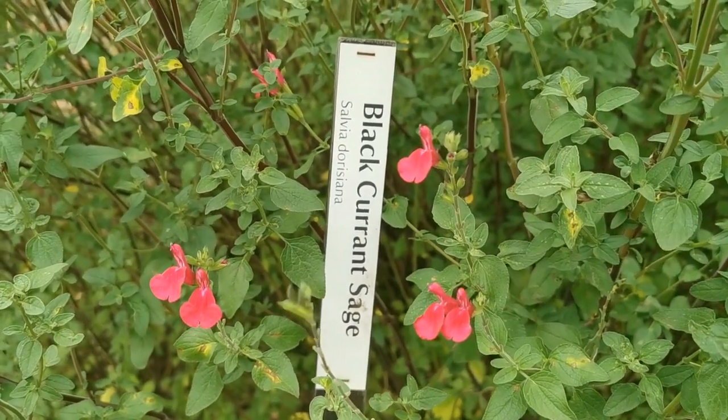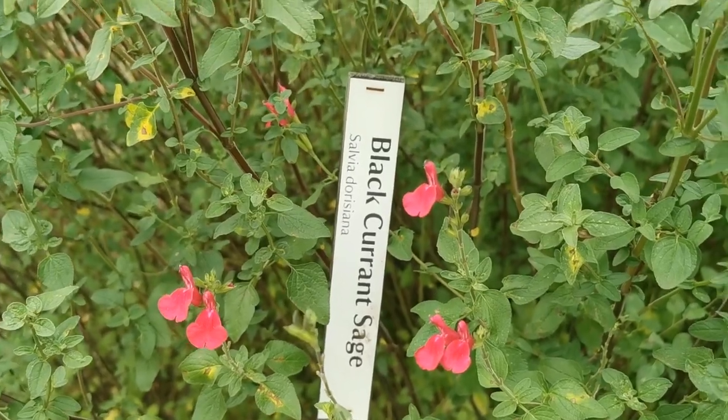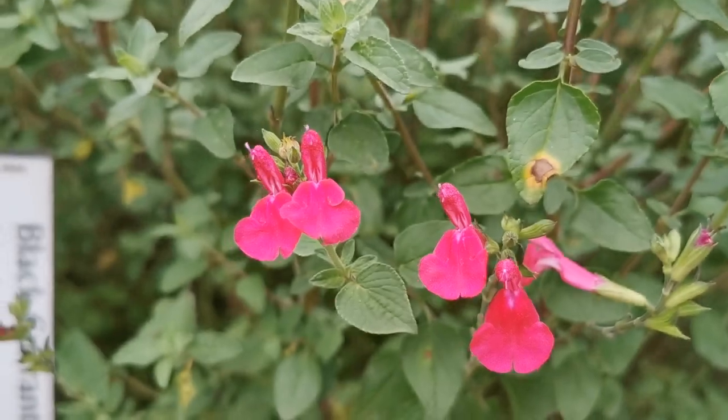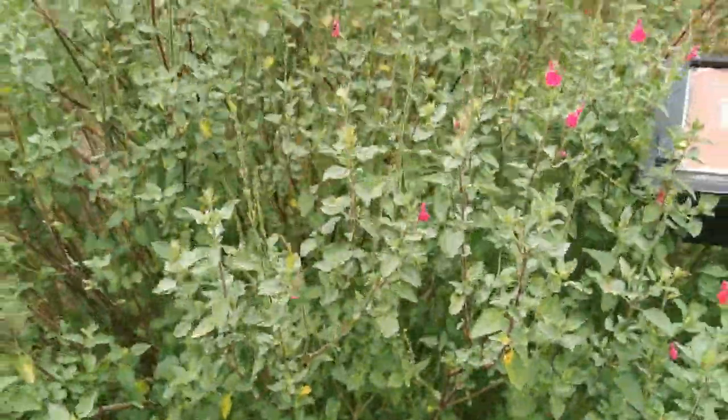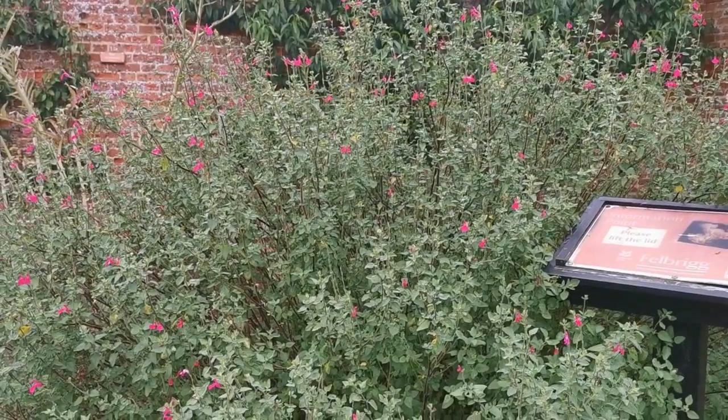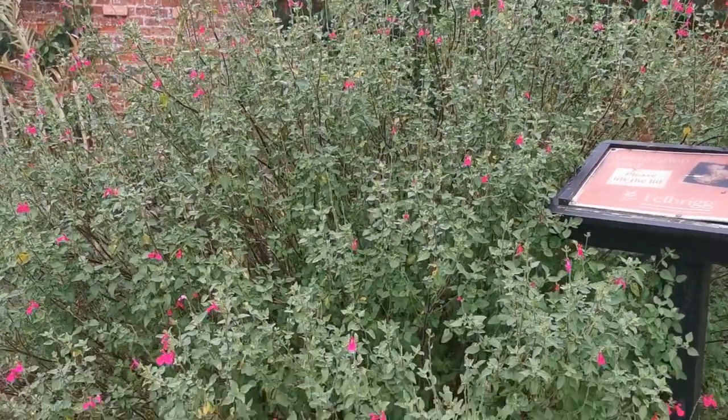This is another salvia, labelled for us as blackcurrant sage — a lovely colour with a small flower, forming quite a large clump of about five and a half feet tall and around seven or eight feet across. It's a large plant.